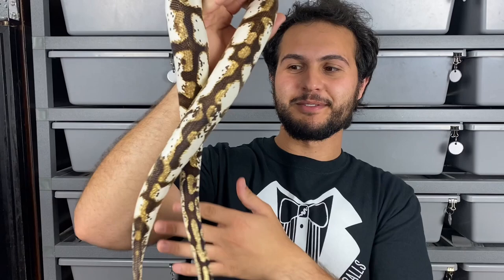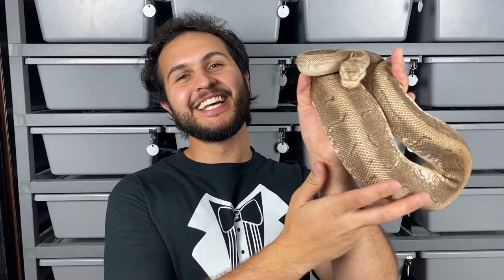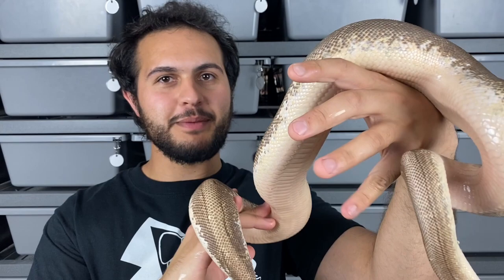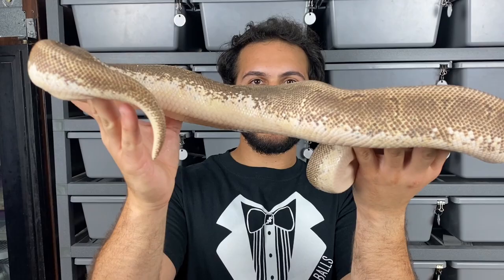Every time we film we at least have one snake in shed — this girl is Harley, and you can see her eyes are in blue right now. She is a fire spinner: fire, spider, pinstripe. I want you guys to take notice of the high white on her sides as well. We have a baby in the clutch that we're trying to figure out if it has sugar or not — it's a possible sugar. Remember how high that white comes up and help us out later in the video when we show you that baby.